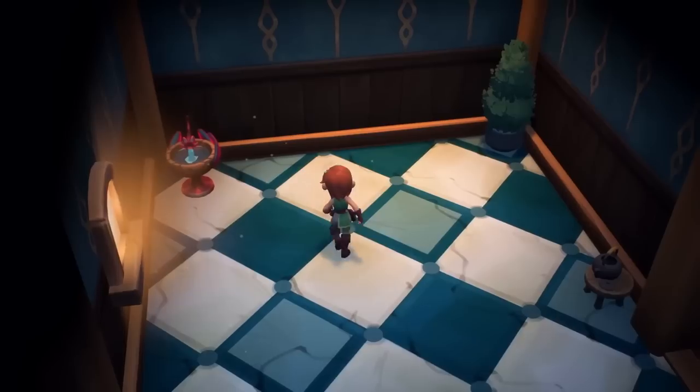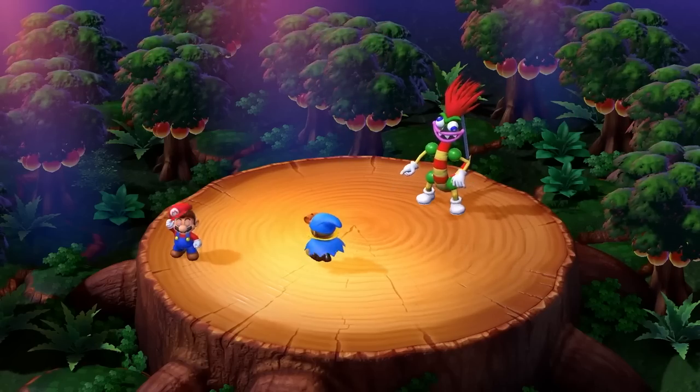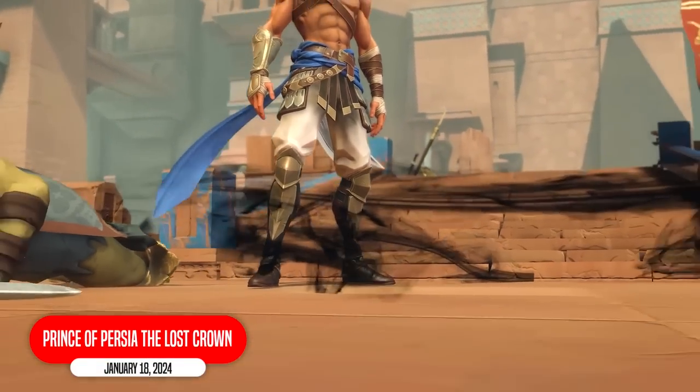That was all the games from 2023. But we have release dates for games coming early 2024 and beyond. The first one is Prince of Persia, and this one looks awesome. They've given it a fresh new cartoon art style and put it in a 2D Metroidvania-style side-scrolling plane. I really didn't see Prince of Persia going back to this format after all these years of the more 3D open Prince of Persia games, but I'm glad it did.